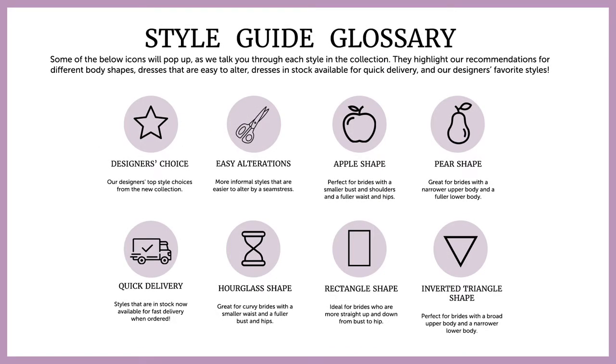Hi guys, this is Ryan from the product team. To help guide you through the collection, we've created a series of icons that you'll see pop up as we talk through each style. These will highlight our recommendations for styles that complement different body shapes, styles that are easier to alter, and our designers' favorites.